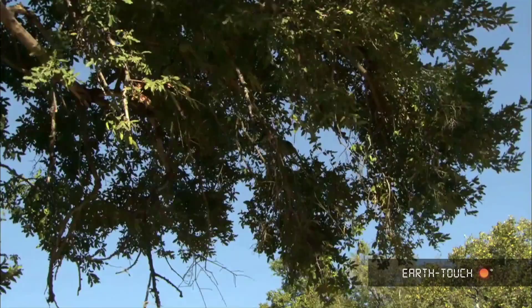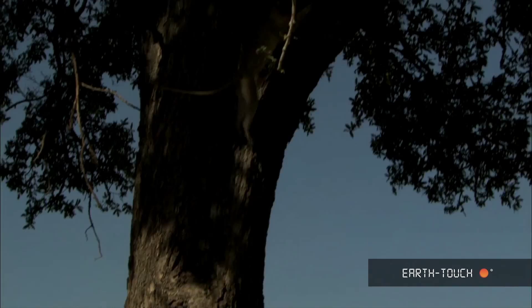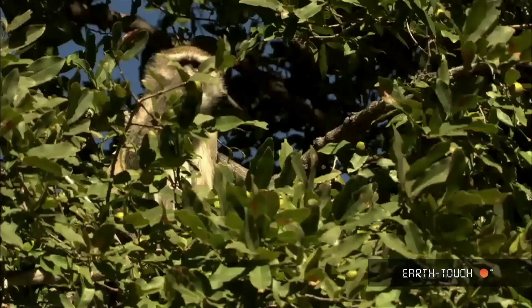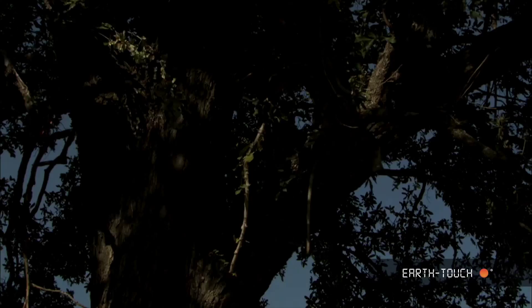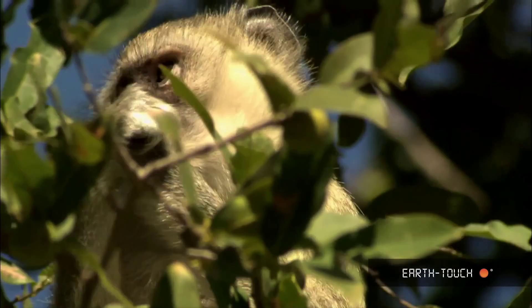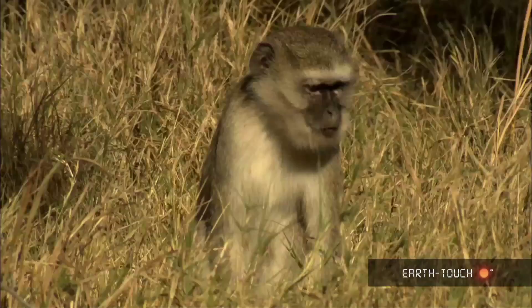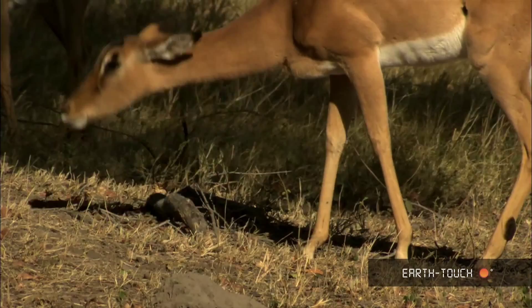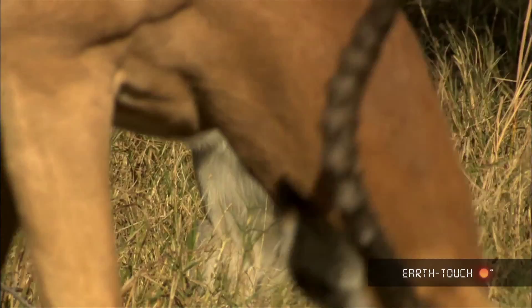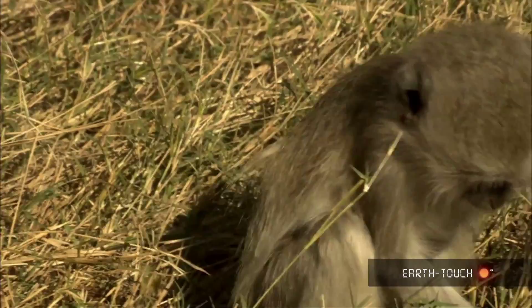We find a herd of impala and a troop of vervet monkeys. The monkeys scamper up into the tops of the trees and feed very actively up there. In doing so, they knock a lot of the fruit to the ground — this is what the impala are after. A lot of the troop stays on the ground and feeds on the fruit that falls. Monkeys are always so amusing to watch; they have such distinct human-like characteristics that they're always engaging and entertaining.